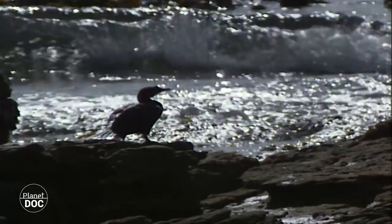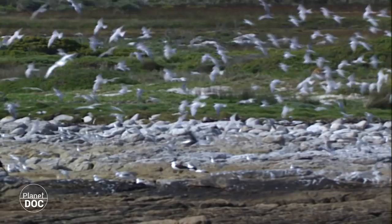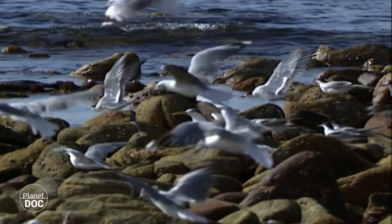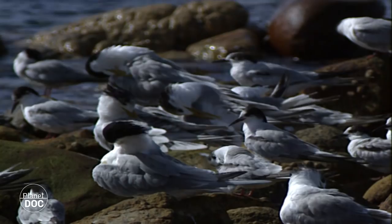Thousands of marine birds come to these coasts to take advantage of its biological potential. A long expanse of South African coastline, particularly in the Cape region, makes up part of the country's network of preserves and national parks. The marine birds not only feed on its coastline, but many also come here to raise their young under the protection of the National Preserve.